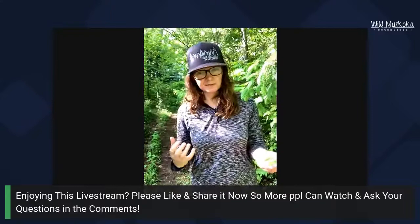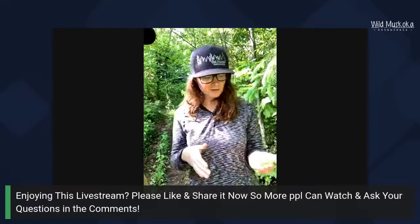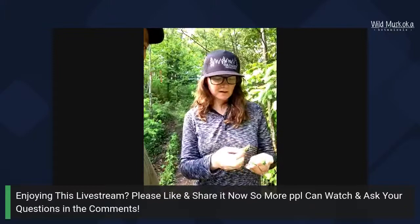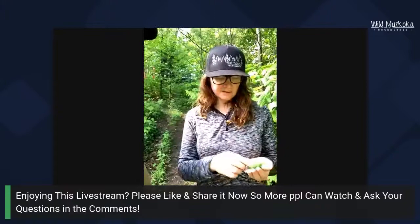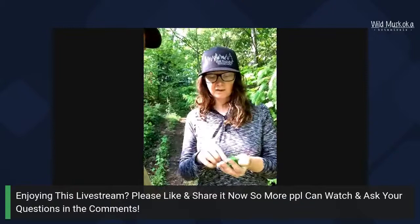I also do spruce tip syrups. You can infuse these in sugar — I take the tips and let sugar sit on them. If you mix them with organic cane sugar or maple sugar, the sugar actually draws the liquid out of the spruce tips. Let it sit for about a week and it slowly seeps out, melting the sugar and creating this really fragrant, delicious syrup. For spruce tip sugars and salts, in a food processor mix equal parts — one cup spruce tips to one cup salt or sugar — and grind until coarsely ground.